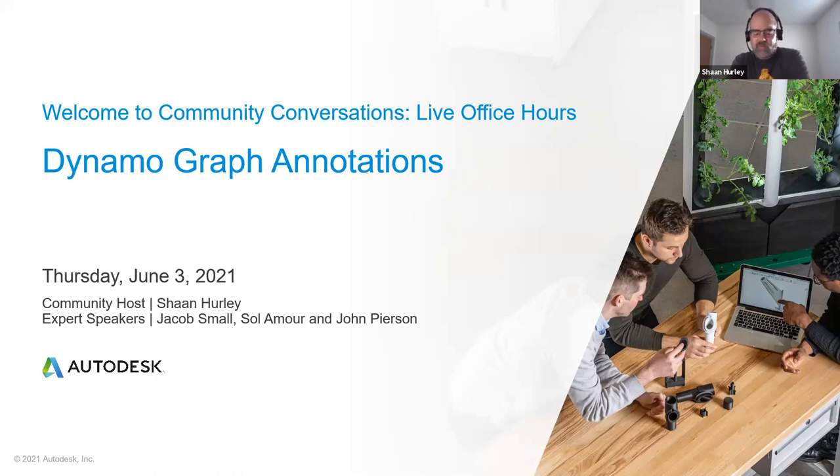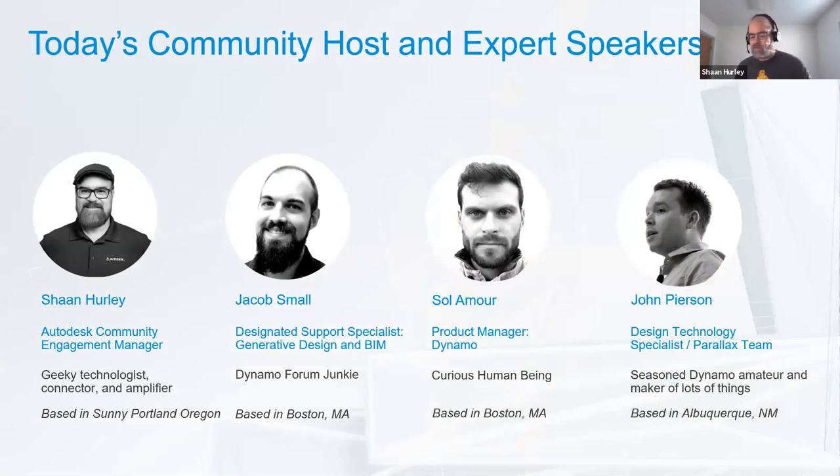Welcome to the new Community Conversations, hosted by the Autodesk community. These are live events designed to allow you to gain expertise, connect with leaders, and grow your community network. My name is Sean Hurley, your community host. We're joined by Jacob Small, Sal Lamar, and special guest John Pearson. We'll be discussing all things Dynamo.